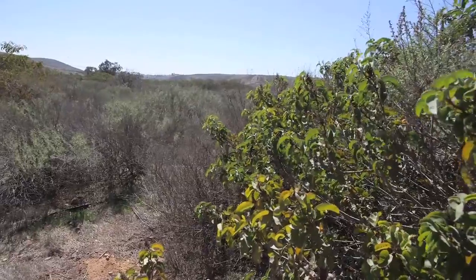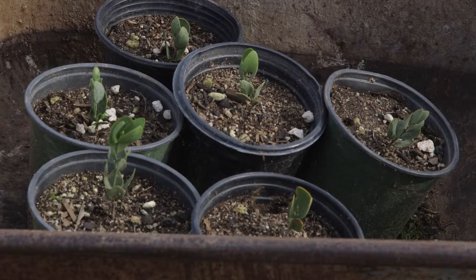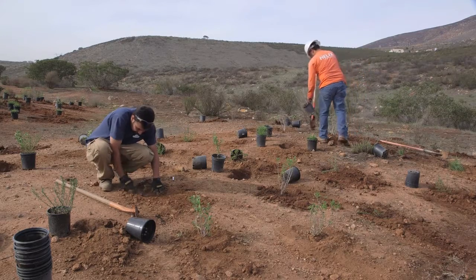What we've done is collect seeds and cuttings from the site, taken them to the nursery, propagated them, and grown them into one-gallon container stock. Now our construction crews are planting them in the upland areas around the vernal pools.